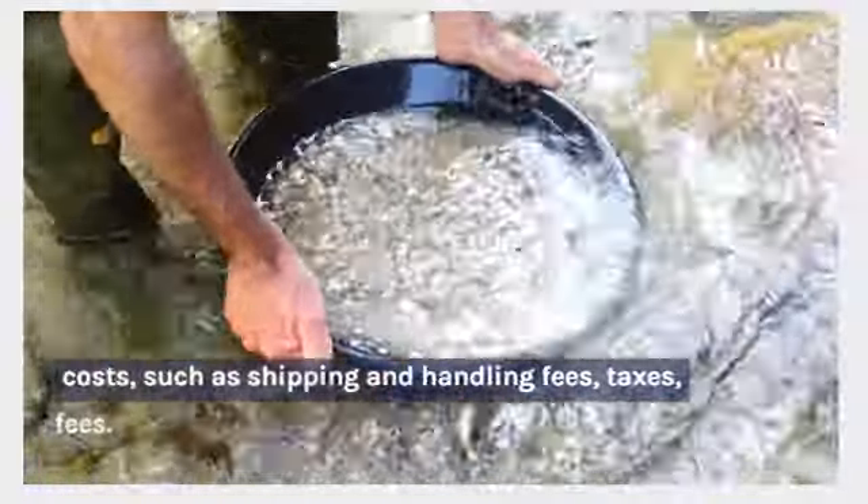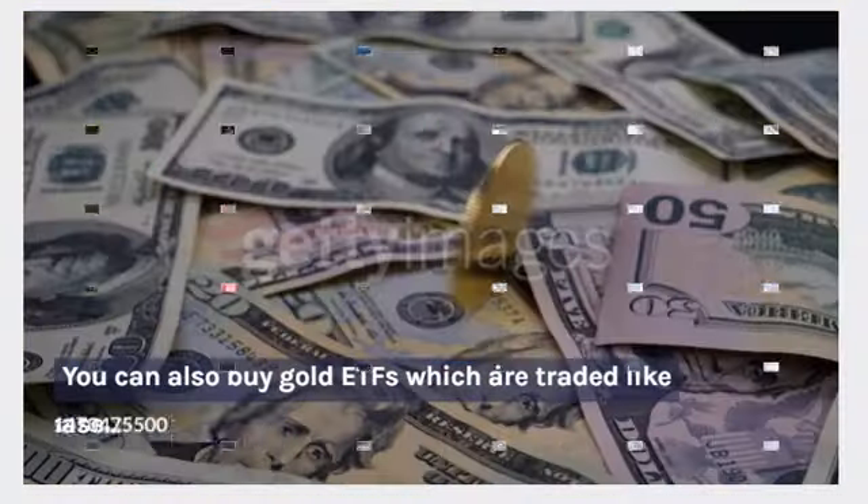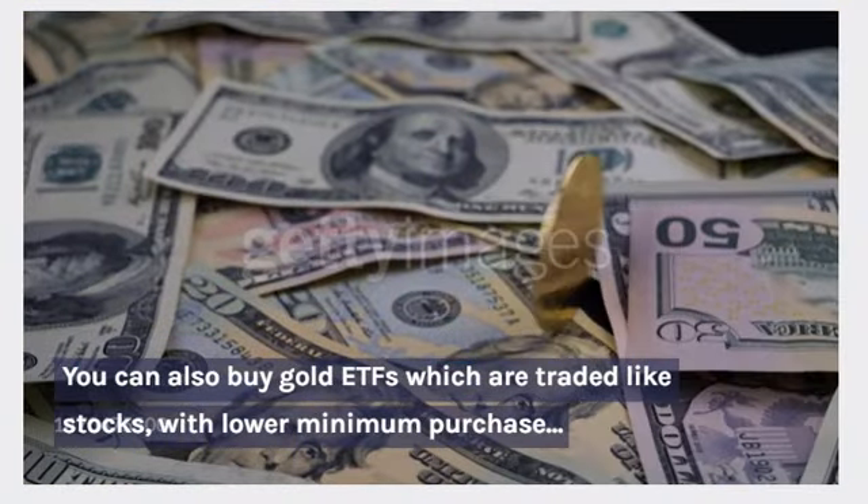When purchasing gold, it's important to consider the price of the gold, as well as any additional costs, such as shipping and handling fees, taxes, and storage fees.